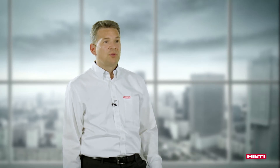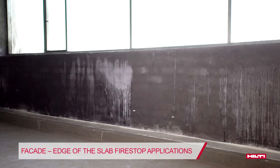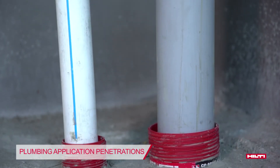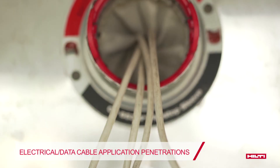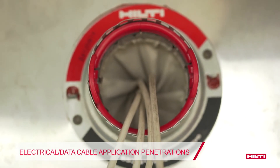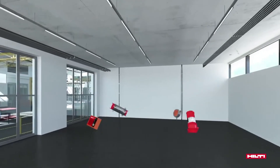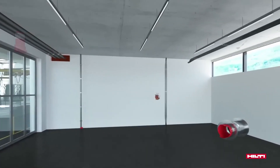To significantly increase fire safety, two things are important: first, the use of products tested according to their practical field of application, or, to maximize safety, pre-engineered devices and systems; and second, to include all of this as early as the design phase.